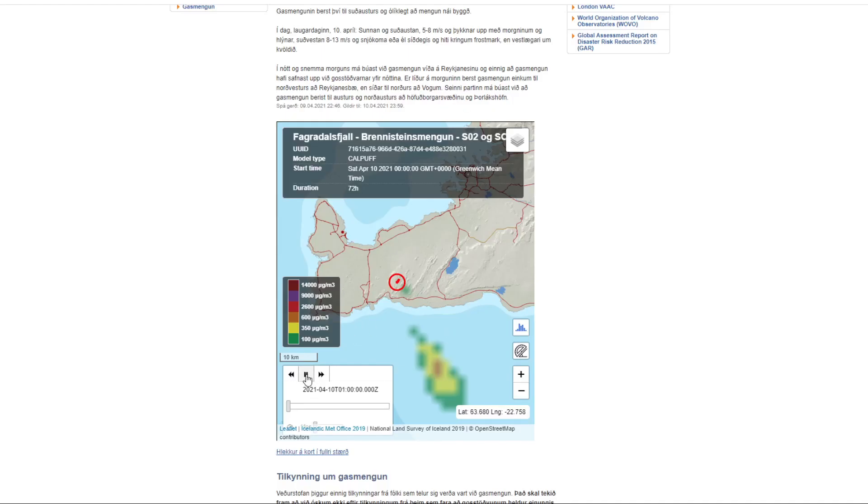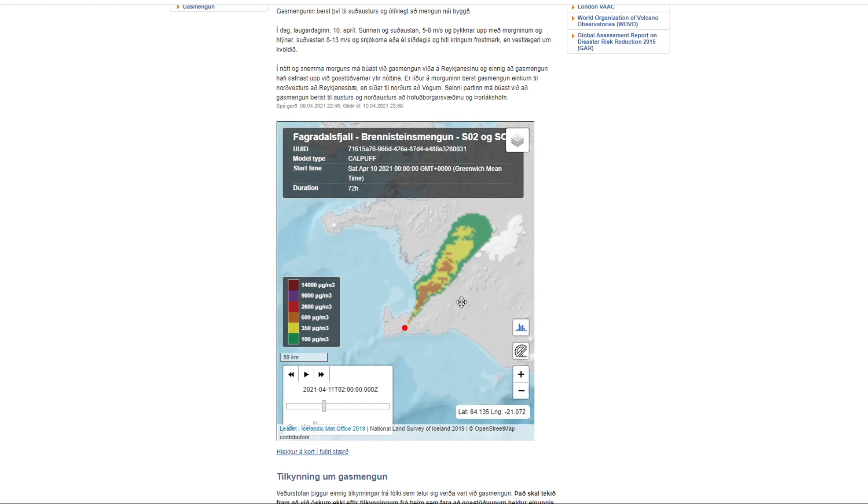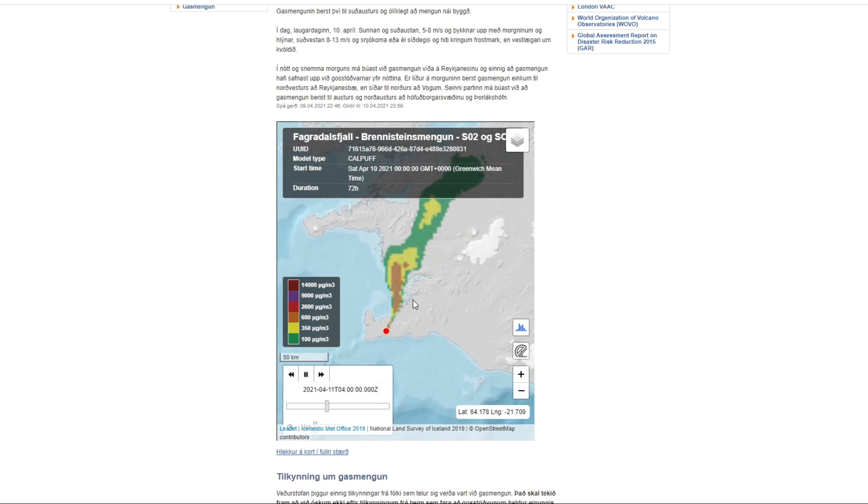Here we can see a map — if we hit play you can see exactly how much pollution is expected in the area. You can see the time at the bottom — it's April 10th, three o'clock, four o'clock, using military time. It's interesting to note that some of this pollution is going up towards the Reykjavik area. If we pause and rewind a little bit, you can see it going up — zooming out, Reykjavik is here — so all of this pollution is actually traveling quite a distance.